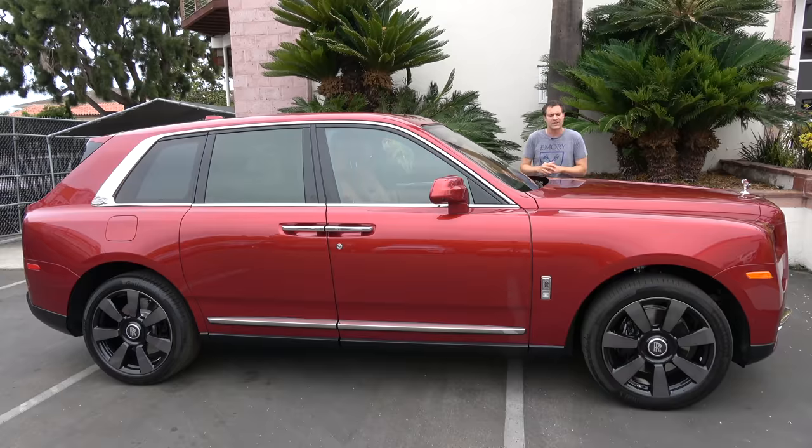For more of my thoughts on the Cullinan, click the link below to visit autotrader.com/oversteer, where I've also compiled a list of my favorite used, cheap, high-performance SUVs currently listed for sale on Autotrader.